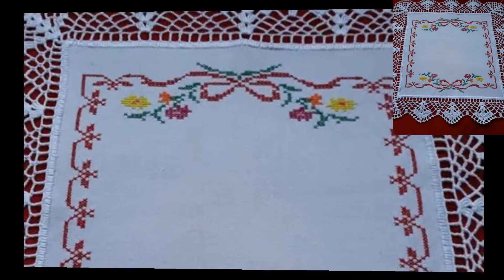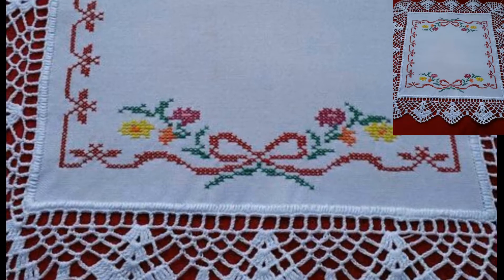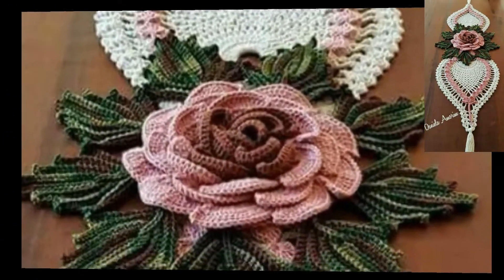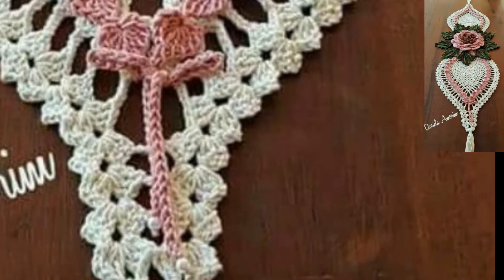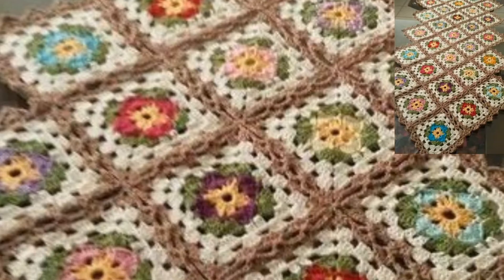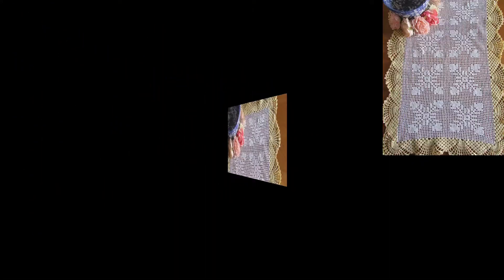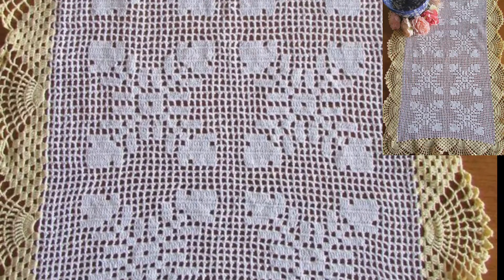If you are loving these crochet tablecloth designs, please like my video and also subscribe to my channel and press the bell icon. After subscribing you will receive more useful information about crochet. Viewers, take care — may Allah bless you and be happy in your life. Remember me in your prayers, stay connected with me, and keep watching more videos about crochet. Love and peace.